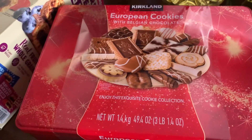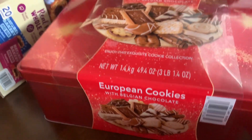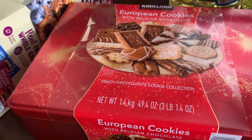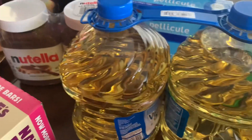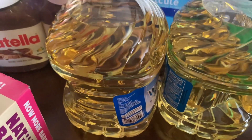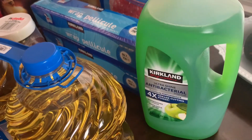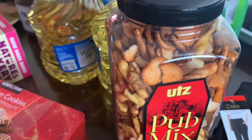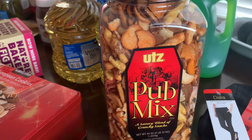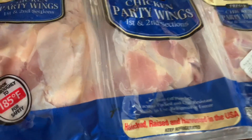We have European cookies — we actually got two packages of these today. Vegetable oil, dish detergent, and a snack mix.